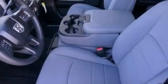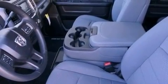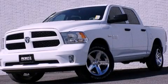Air conditioning, and XM satellite radio which streams commercial free music, news, sports and more. Please call today to reserve this vehicle for a test drive.